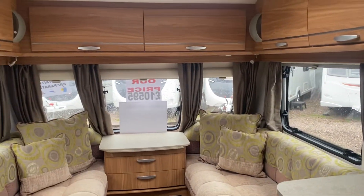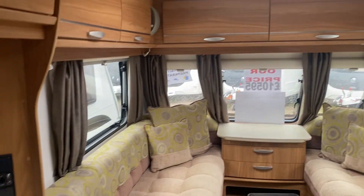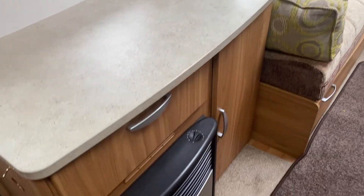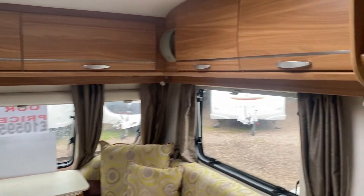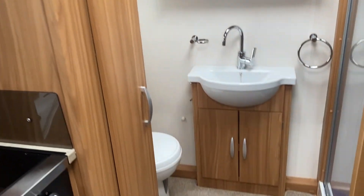Heating and hot water are supplied by the Truma fire, and you've also got the Truma Ultra Heat and Ultra Store systems. The Truma Ultra Store is your water heater, which works from gas or mains.